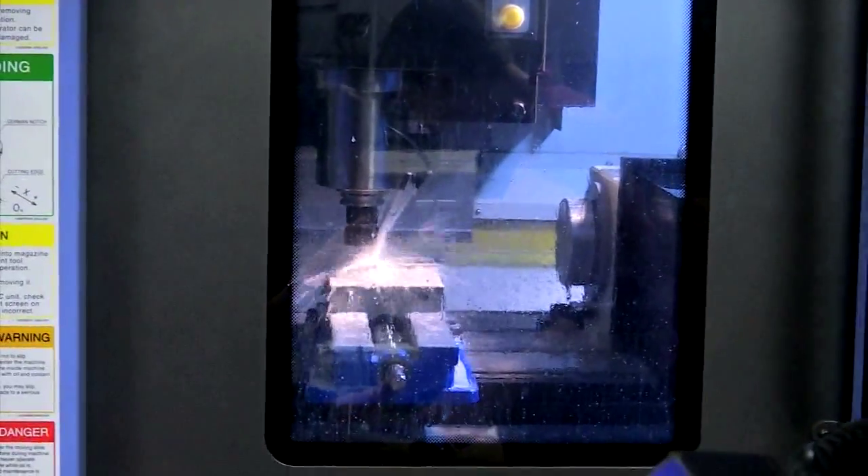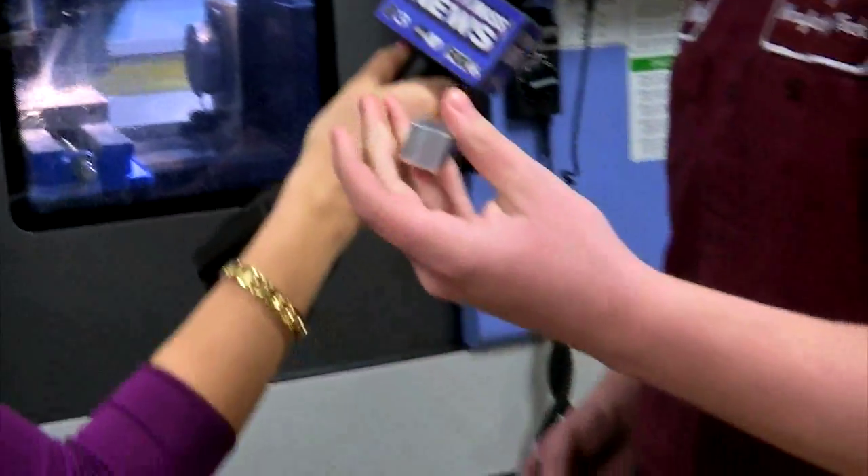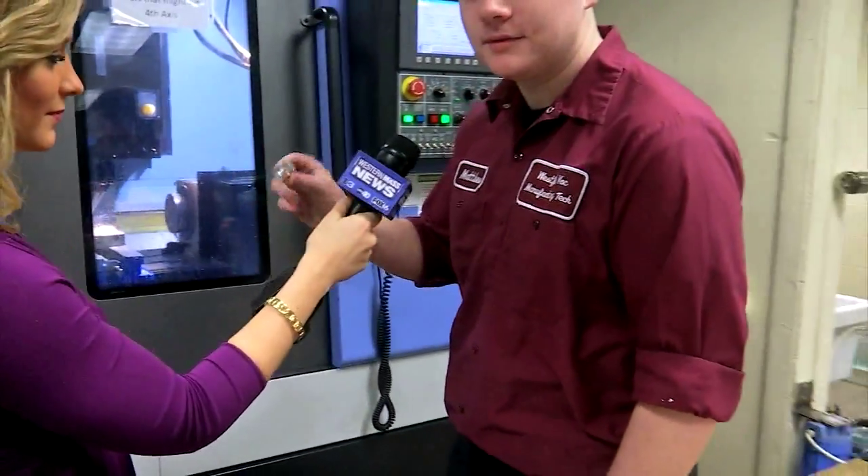What it's doing is taking these metal cubes and turning them into these little floating cubes. Look at this — look at the detail on this.